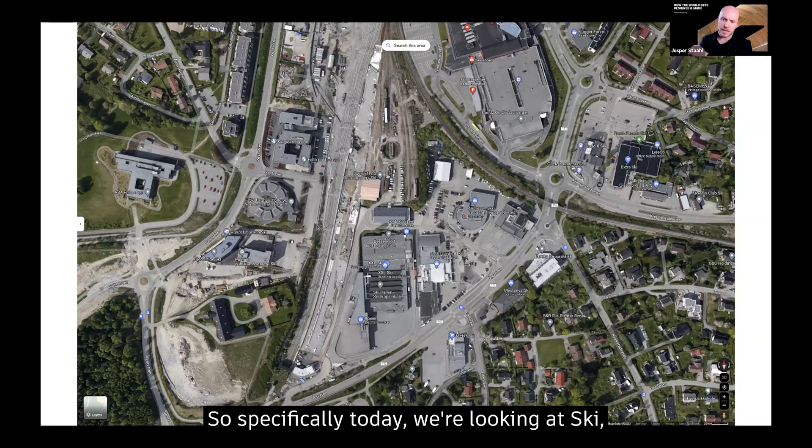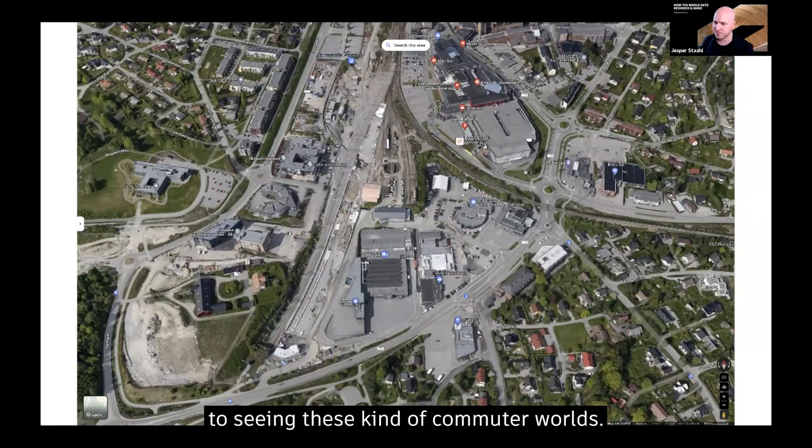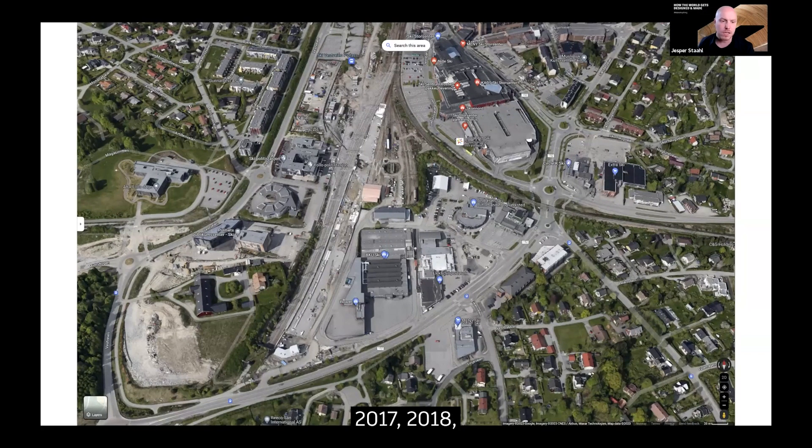Specifically today, we're looking at Xi, which is a commuter town just outside of Oslo, Norway — in my backyard, connected to the capital through a 10-minute commute by train. It's a bustling, expanding commuter hub, and these kinds of places are being developed all around Oslo. This is a specific case that I worked back in 2017-2018. There's a storage unit and a car dealership, and it's going to be converted into a residential project.